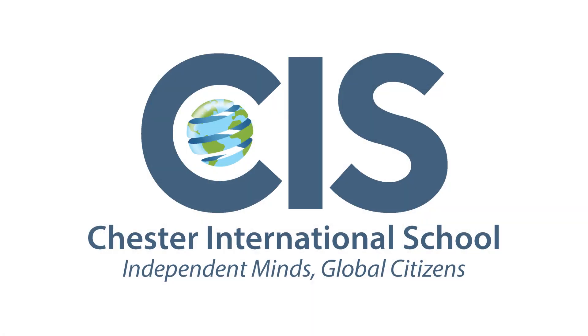Thanks for listening. For more information, please visit the Chester International School website.